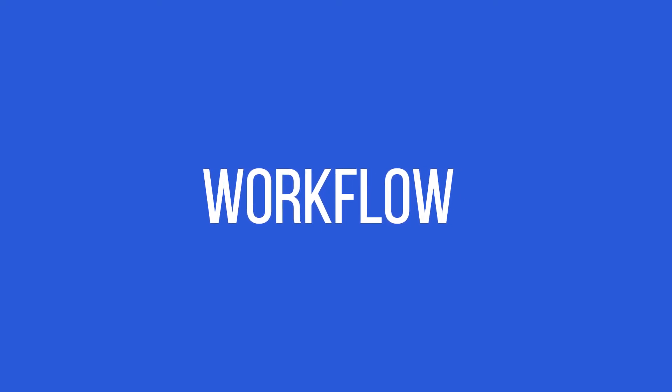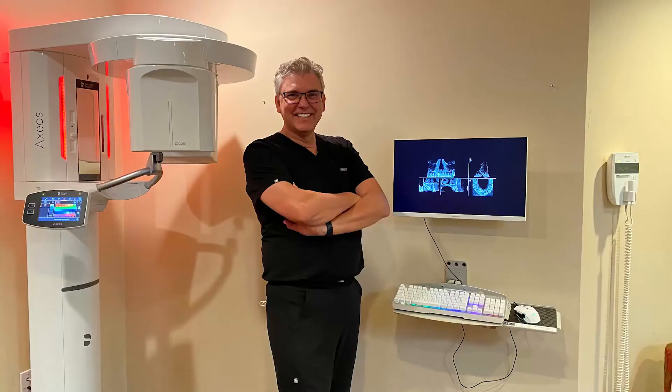Let me talk about the workflow a little bit, because this is where we probably have a different approach — an approach where patients are made aware of the difference between our technology office and maybe the one next door. Our workflow starts with the patient coming into our lobby. Because we are limited in space, we are a small office, we had no other place than putting the AXEOS into our lobby. I was wondering how that would come across with patients, and a lot of patients made mostly positive comments.